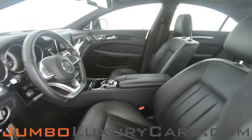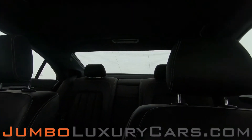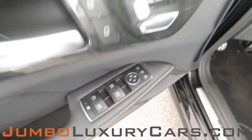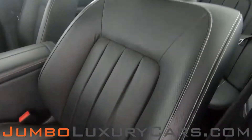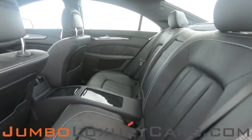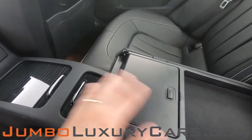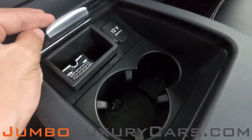Now let's check out the interior. All buttons are in excellent condition. The driver's seat is in excellent condition with absolutely no signs of wear and tear. Coming into the back seats — excellent condition as well. Here we have additional storage, cup holders, and additional storage with cup holders.